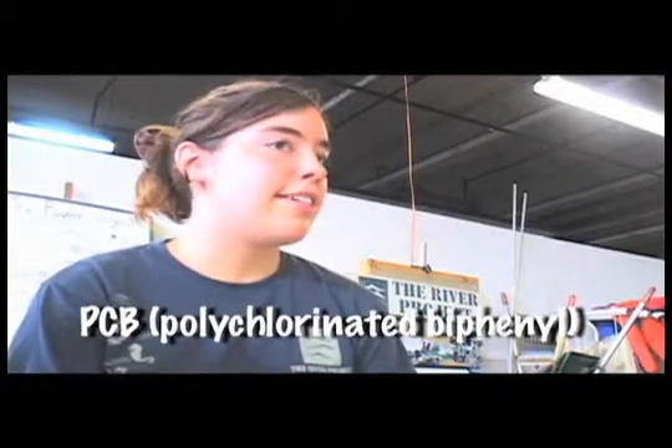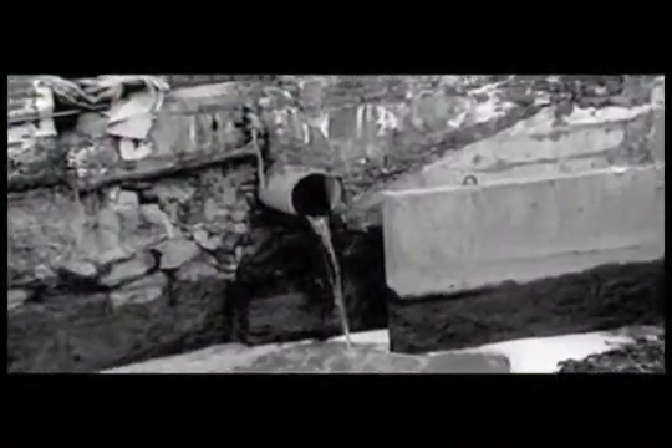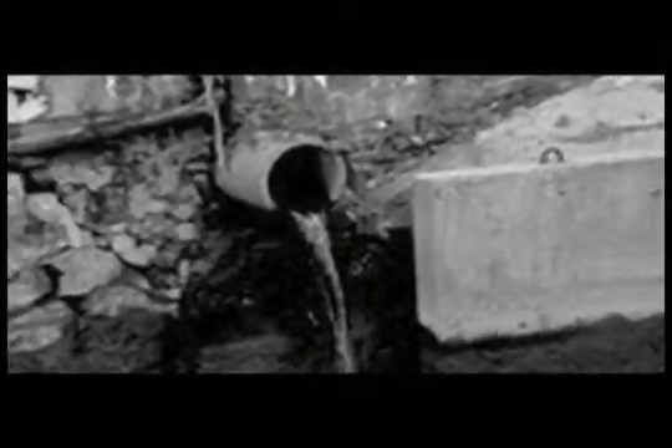Our biggest problem right now is the PCBs. They are causing cancer in a lot of different fish. They cause liver tumors in tom cods. The PCB thing is just from people dumping their waste after industrial activities right into the river.